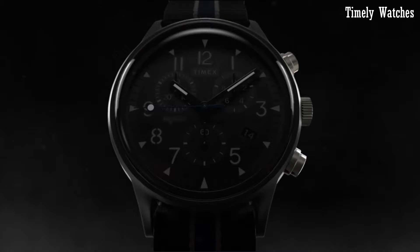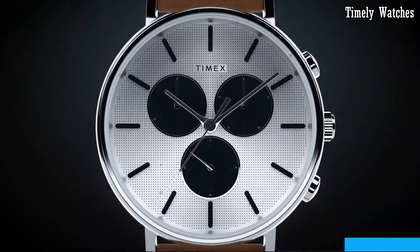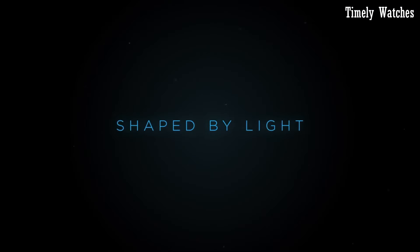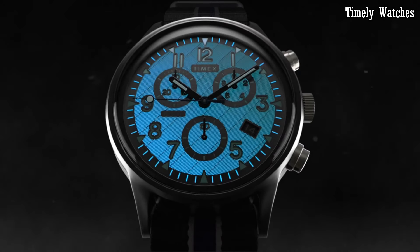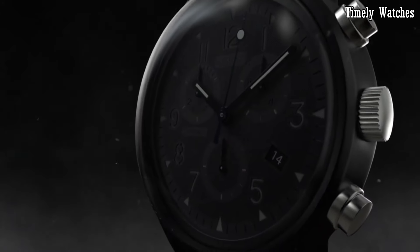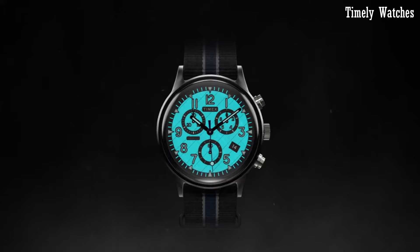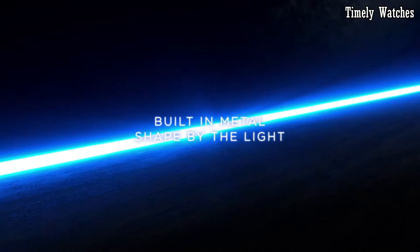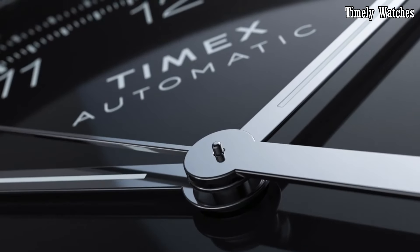Number 2: Timex Fairfield Supernova is a celestial masterpiece that fuses minimalistic elegance with a captivating celestial motif. Its sleek stainless steel case and refined mesh bracelet exude sophistication. The standout feature is the captivating supernova pattern dial, which evokes the mesmerizing beauty of the night sky. This watch combines style with substance, featuring precise quartz movement for reliable timekeeping. The ultra-thin profile ensures a comfortable fit for any wrist. With Timex's commitment to durability, it's water-resistant, making it suitable for daily wear.